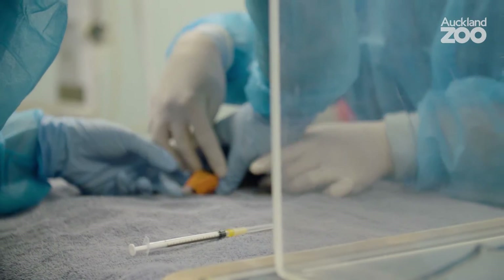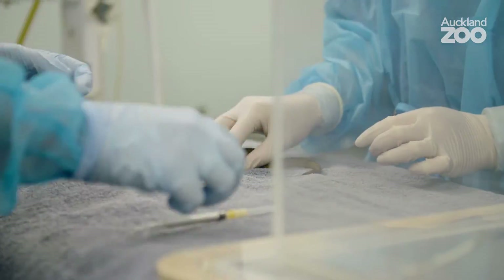Always a challenge with these guys — one of their defensive mechanisms if they're being attacked is to drop their tails, so that the predator goes for the tail rather than the gecko, so we have to be really gentle with our handling.